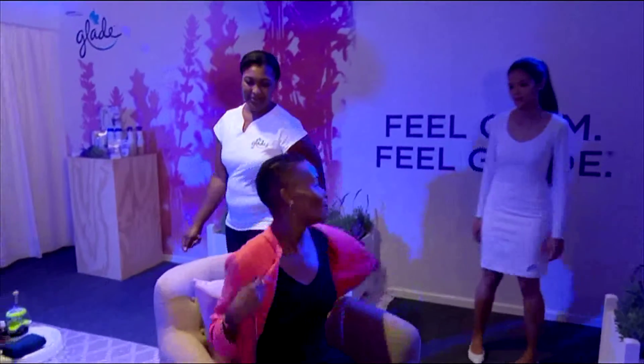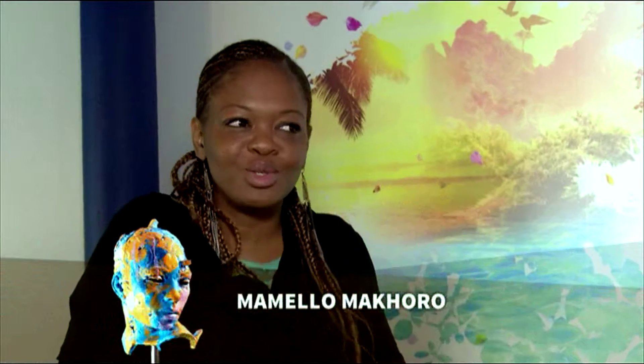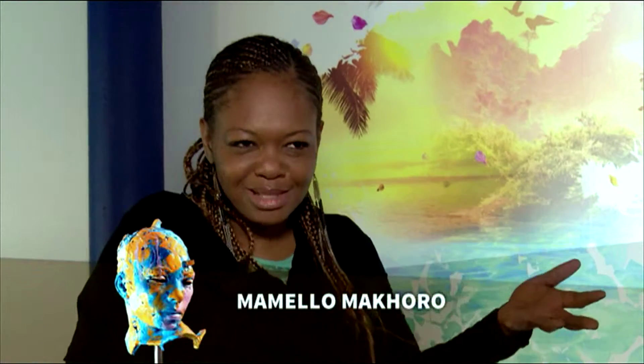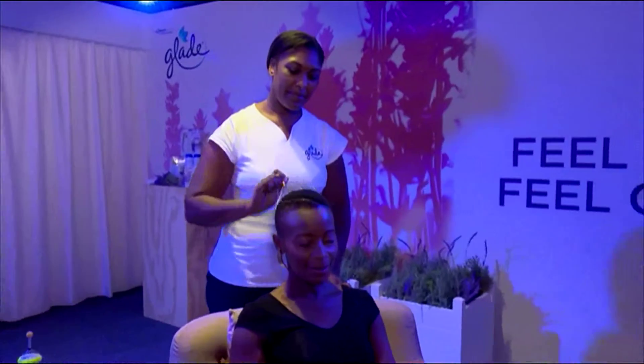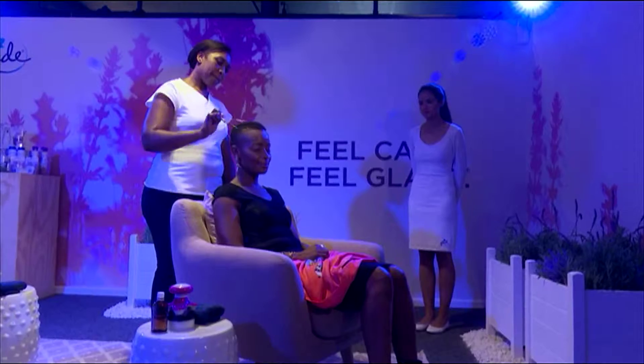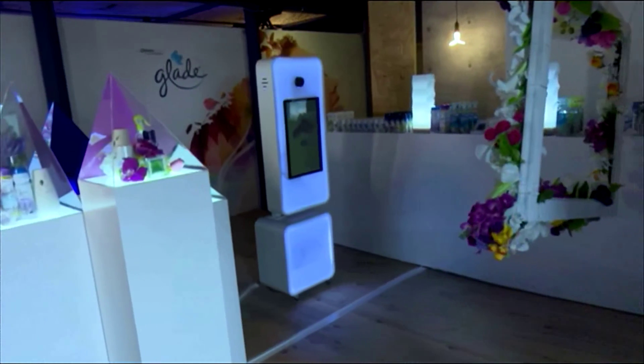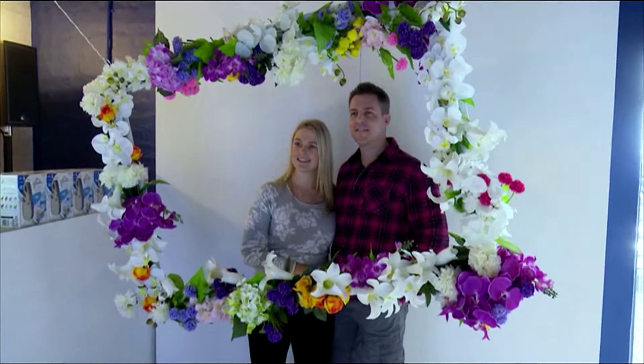The different rooms had different themes that related to what each scent is about — the sound, the decor, the games just brought it to life. It was quite nice and relaxing. I came after a long day at work and the massage was great, it helped me to relax. All the rooms were really nice, I had a good experience.